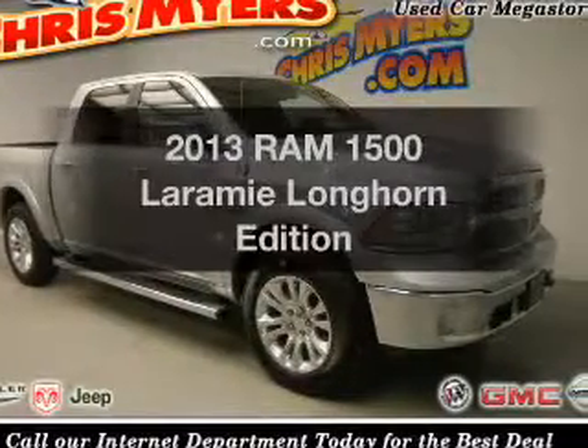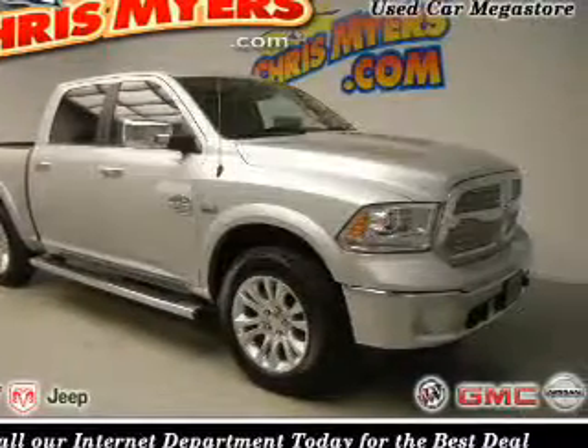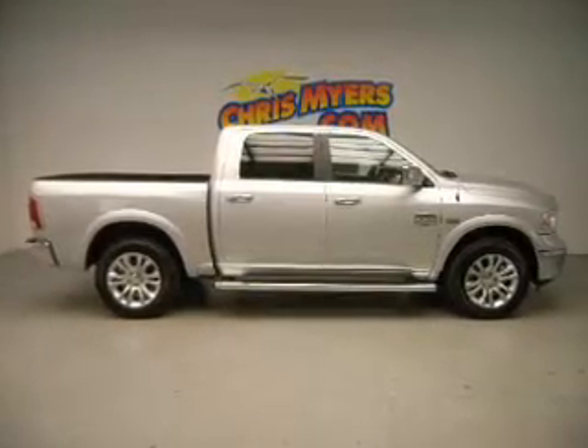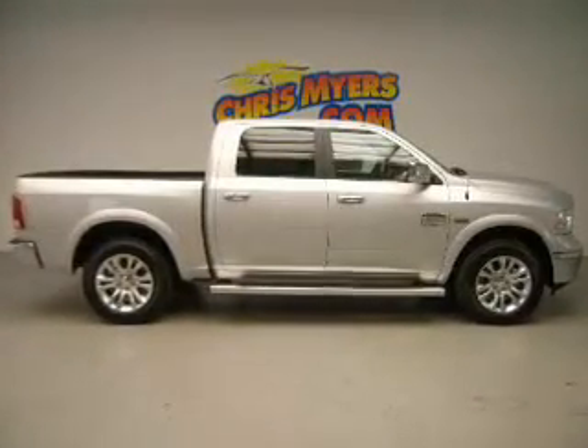Everything you need under one roof with this great vehicle. The powertrain includes rear wheel drive with a powerful 8-cylinder engine that responds smoothly to its automatic transmission.